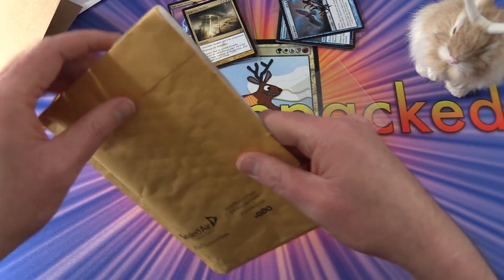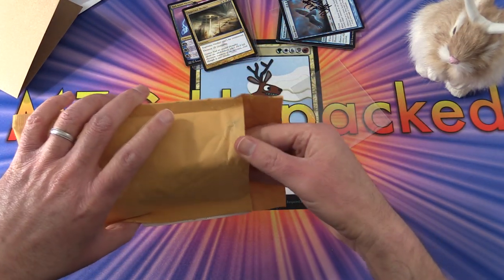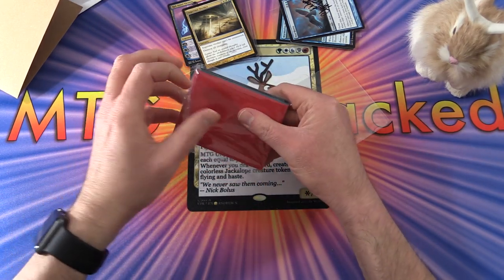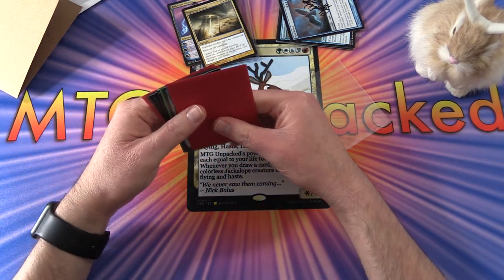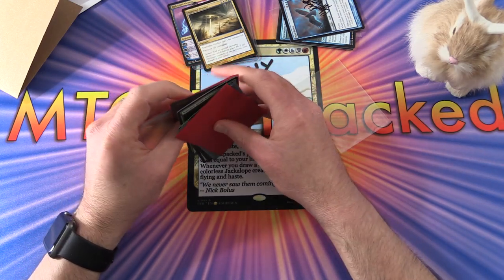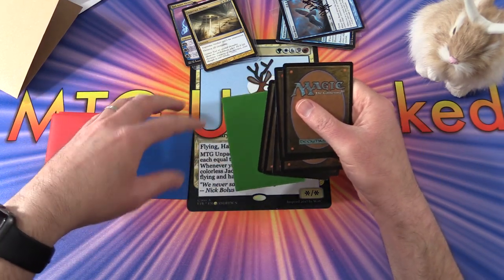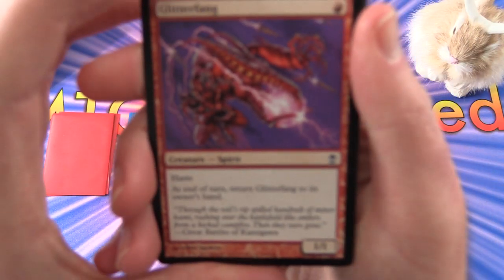Last but not least, we have an envelope all the way from the icy wastes of Canada, which are probably not terribly different from the icy wastes of Illinois. Thankfully we haven't had too much snow, but winter came early this year so I'm not too happy about that. Let's dig in to MrBevers' goodies here. He has some color coding — we have red cards, blue cards, and green cards.